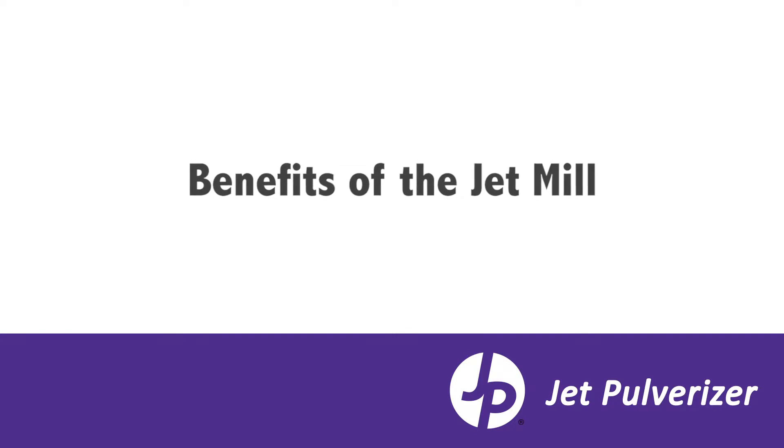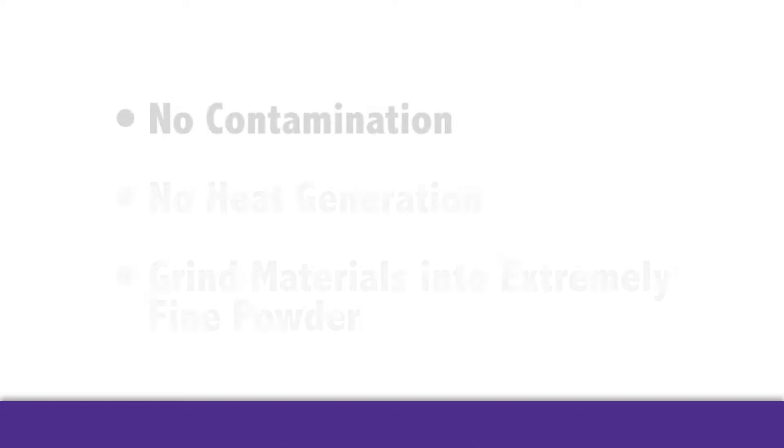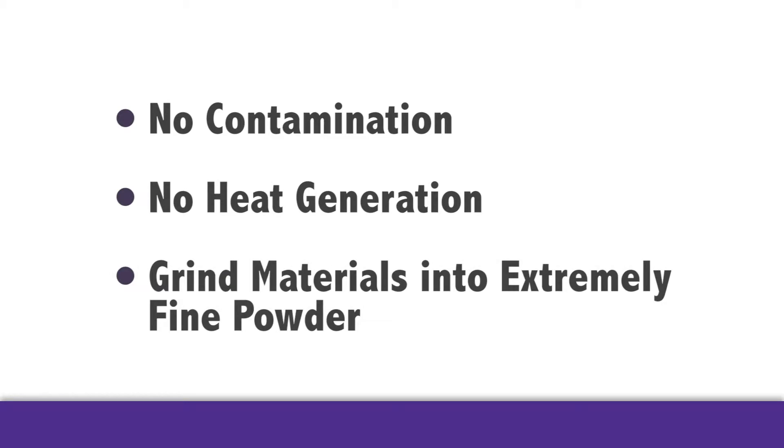The benefits of the jet mill are many. We're able to grind materials without any contamination, without any heat generation, and we're able to grind materials extremely fine — finer than any other dry method available.